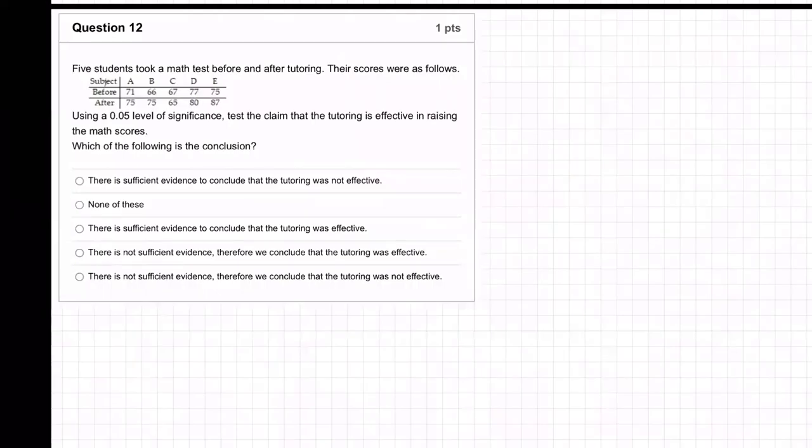Let's try this question. This is going to be a tricky one. Five students took a math test before and after tutoring. Their scores were as follows. Using a 0.05 level of significance, test the claim that the tutoring is effective in raising the math scores. Which of the following is the conclusion?